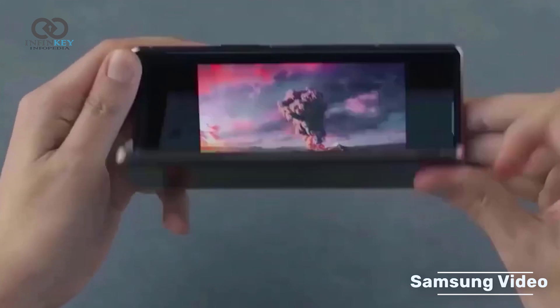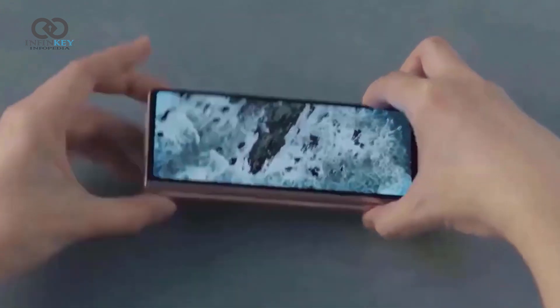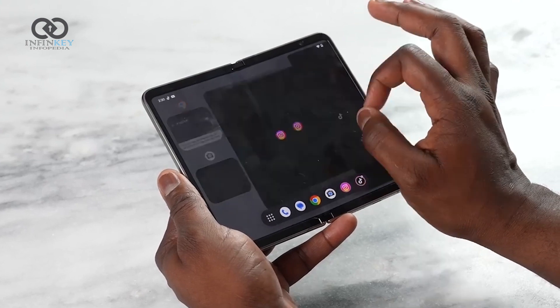One of the most remarkable features of the Z Fold 5 is its foldable design. Thanks to Samsung's ultra-thin glass and hideaway hinge technology, you can seamlessly transition from a compact smartphone to a tablet-like experience.